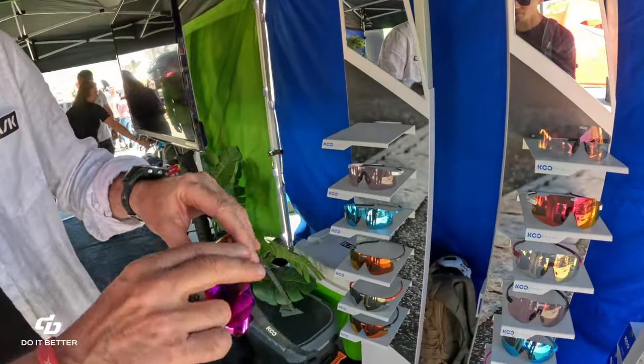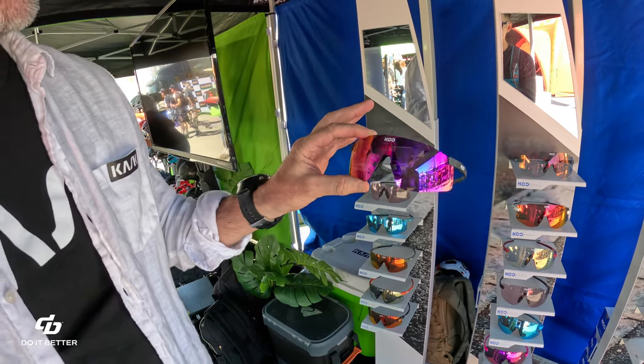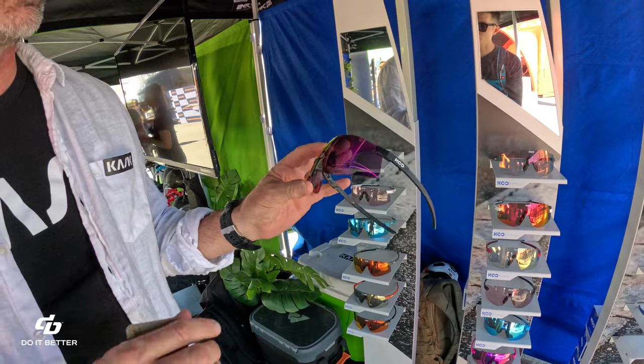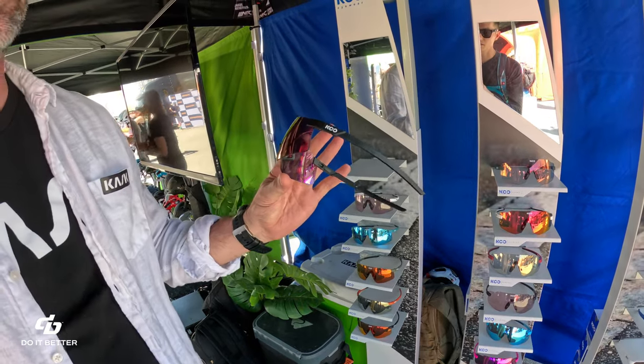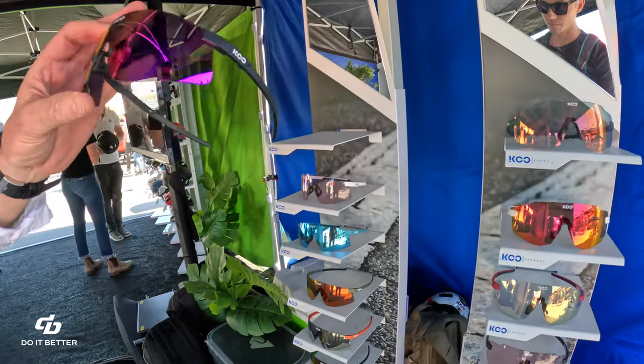And then its sister is the Nova. This one has a little less coverage, more designed — angled a little bit differently, so it's kind of flatter on your face. A little bit better for running.